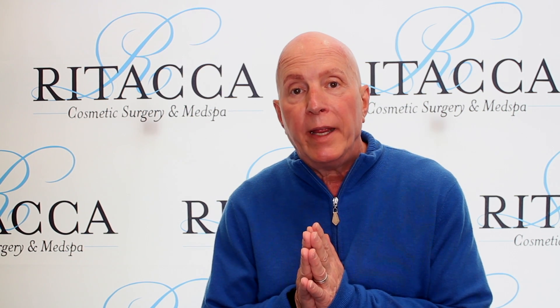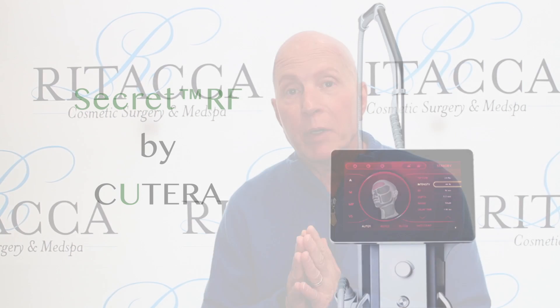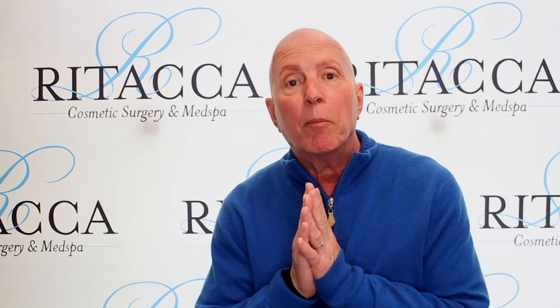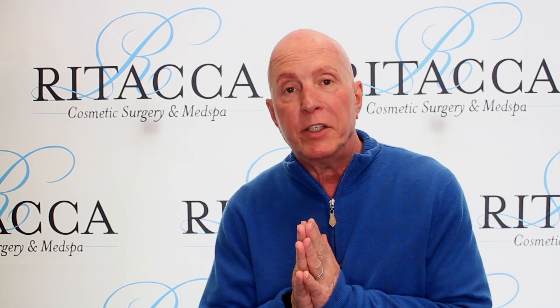What we're going to discuss today is a Secret — it's called the Secret, but it's a radiofrequency micro-needling device that puts energy into the skin, rejuvenates all the older tissue by removing it, and then new stem cells come in to regenerate the tissue.